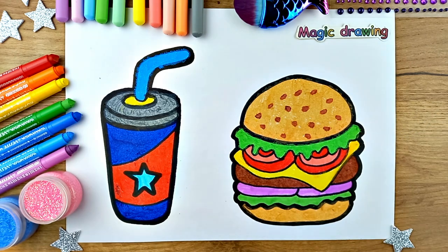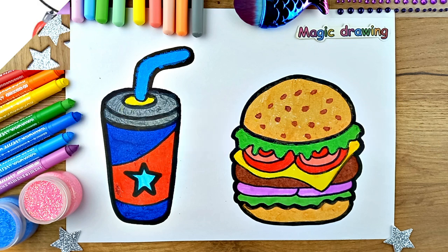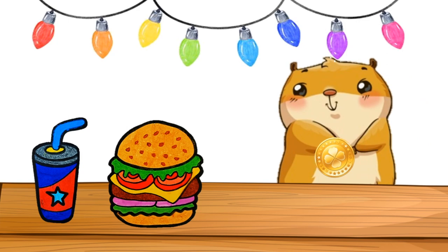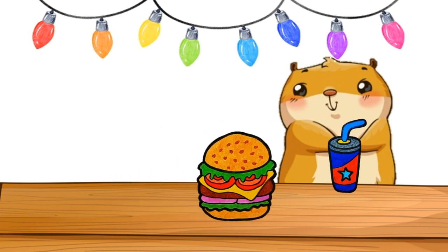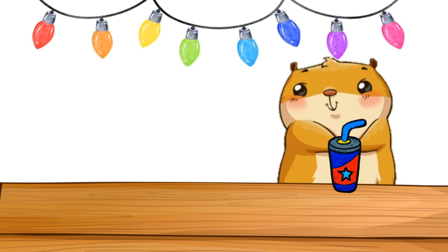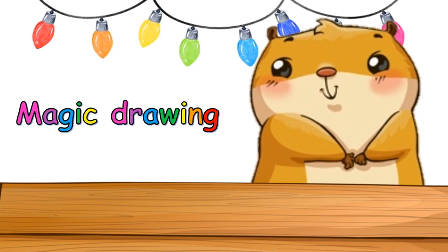How delicious! It's delicious! Wow, the hamster got fat from burger and Coca-Cola. See you in the next video. Bye!